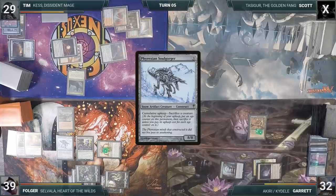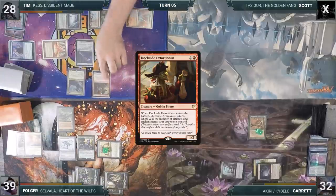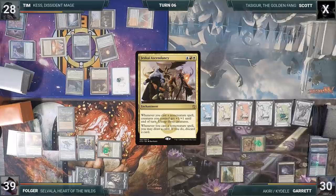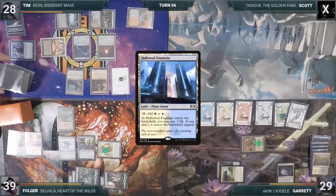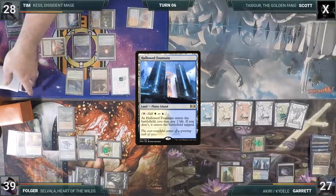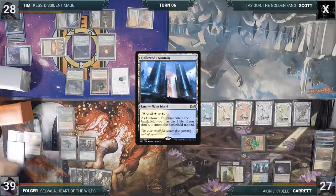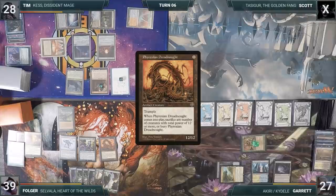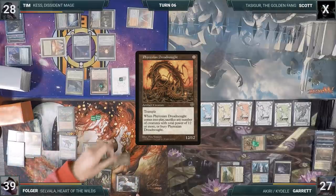During his draw step, Tim takes damage through his Mana Vault. He taps his Colosseum to cast Opt from his graveyard through Kess, scrying one and drawing a card, then casts Dockside Extortionist, creating two Treasures, and passes. Garrett taps his Ancient Tomb and filters through the Elf to cast Jeskai Ascendancy. Tim responds by casting Mystical Dispute, countering the spell. Garrett cracks a Marsh Flats for a Hallowed Fountain untapped, paying two life, and ends his turn. During his upkeep, Folger stacks his cumulative upkeep triggers and sacrifices Sheltering Ancient to Phyrexian Soulgorger. He adds one Green from his Carpet, plays a Forest, and casts Phyrexian Dreadnought. With the Dreadnought sacrifice trigger on the stack, Folger taps Selvala for 12 mana before sacrificing the Dreadnought to itself.